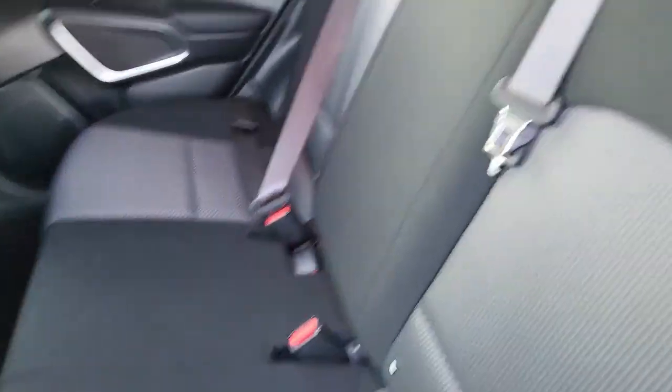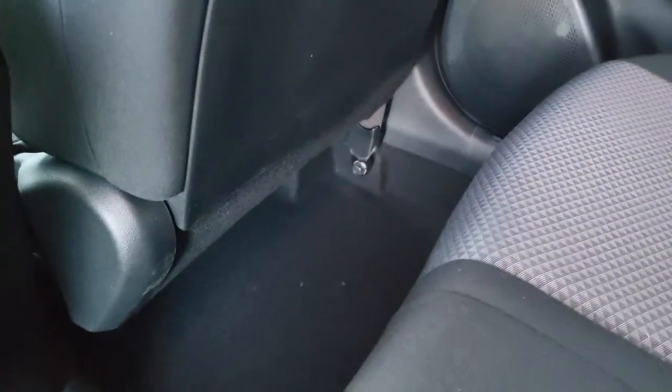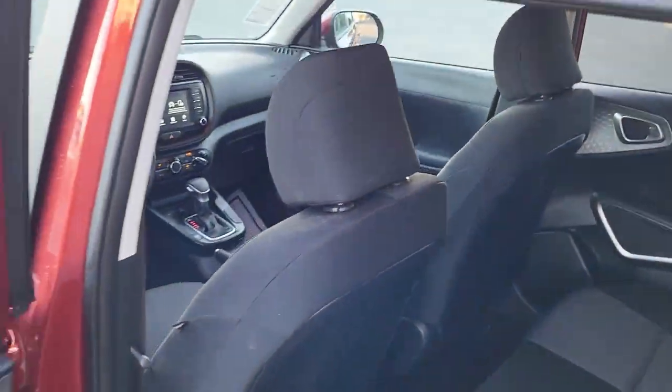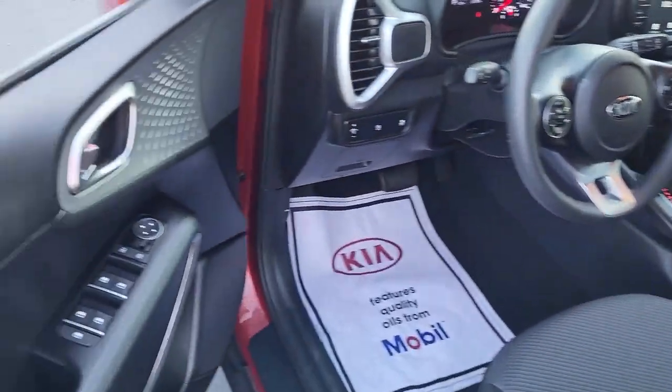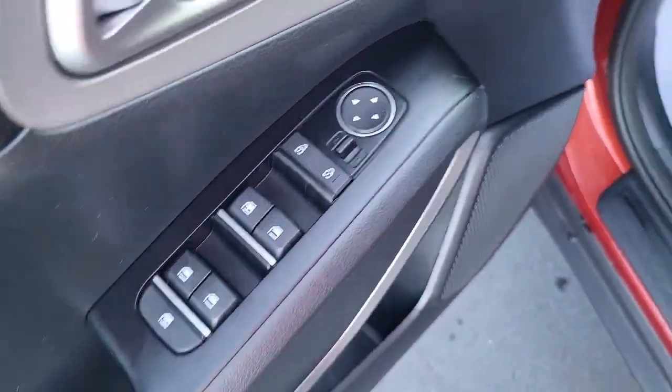Coming to the back, you can see it's a black interior with a trim of gray cloth material. It seats three, with plenty of leg room for your passengers. For additional leg space, the two front seats will slide forward. Coming to the driver's side door, it's got your power mirrors, power windows, and powered locks.